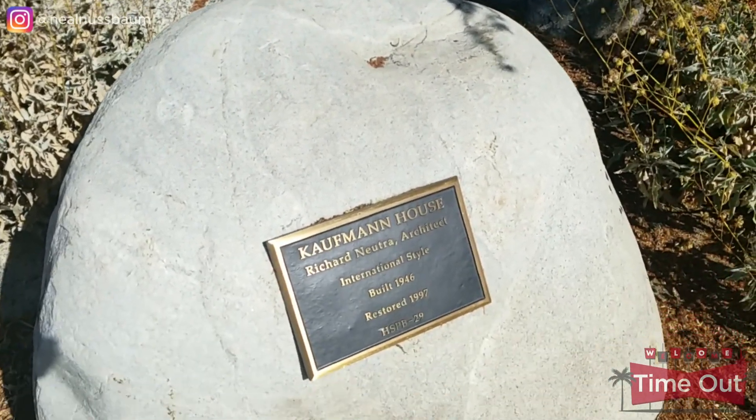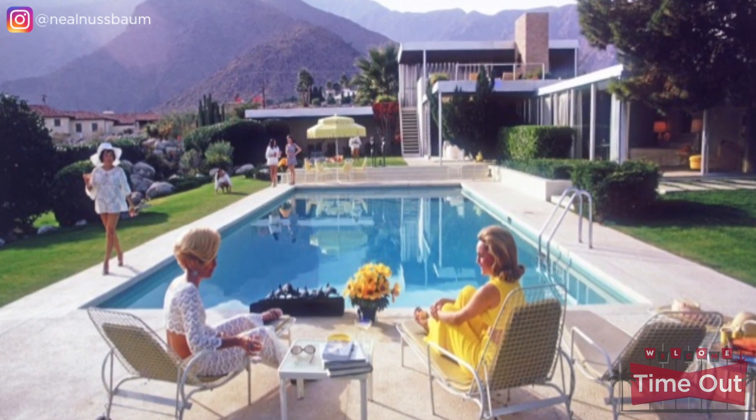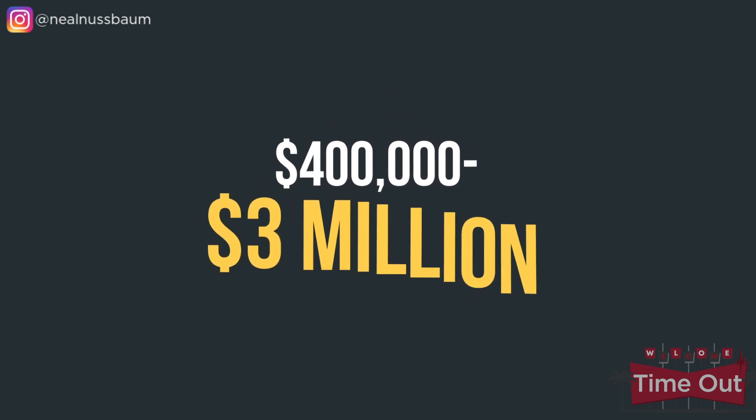Some of the 20th century's most famous architects designed homes in Little Tuscany. Probably the most famous is the Kauffman House, designed by architect Richard Neutra in 1946. It's considered one of the most important examples of international style architecture in the United States and is the only one still privately owned. It's a must-see for fans of desert modernism and has been meticulously restored to its original glory. This home is also famous for Slim Aarons' photograph called Poolside Gossip, taken in 1970. One former owner is Barry Manilow, who now lives in the Mesa in South Palm Springs. Prices in Little Tuscany range from $400,000 up to over $3 million.